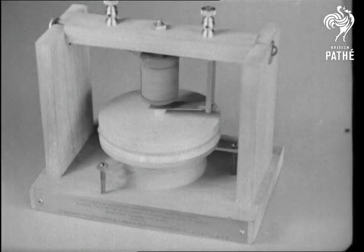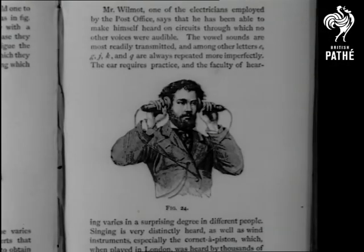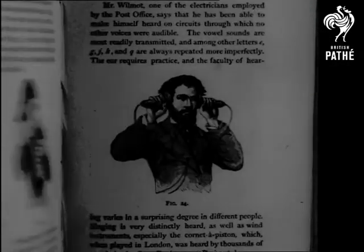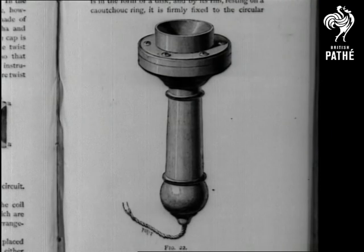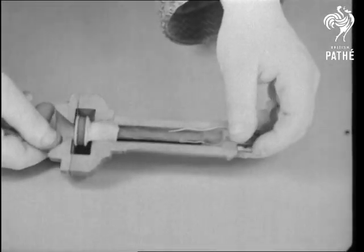It wasn't until 1876 that one could speak on the telephone. It was then made possible by the invention of Alexander Graham Bell. The instrument acted as both transmitter and receiver, and was based on a system of magnets.